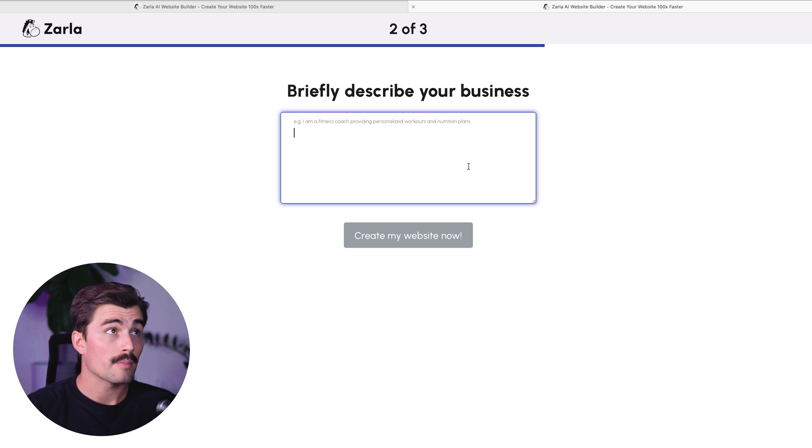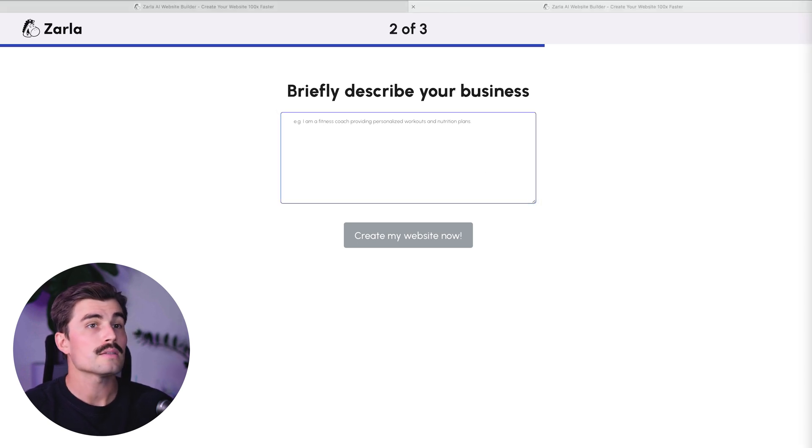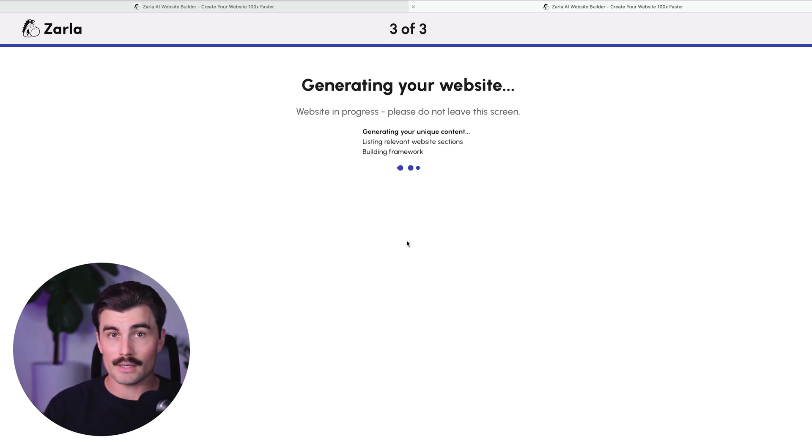This is where you can get really specific about what your business does. The more details you can provide, the better the AI can customize your website. In our case, let's write something like: 'I run a boutique interior design business specializing in modern and minimalist designs for residential homes. I work with clients to create spaces that are functional, stylish, and personalized.' Go ahead, type that in and click 'Create My Website.' Now all we need to do is sit back, relax, and give Zarla a few seconds or minutes, and you'll have a fully functional website ready to go.